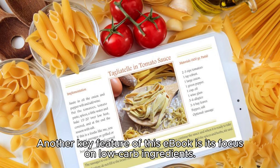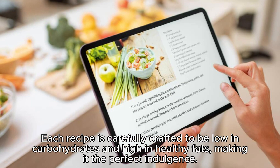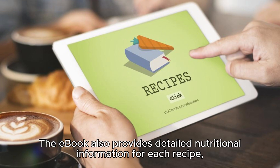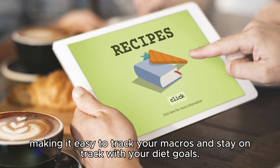Another key feature of this e-book is its focus on low-carb ingredients. Each recipe is carefully crafted to be low in carbohydrates and high in healthy fats, making it the perfect indulgence. The e-book also provides detailed nutritional information for each recipe, making it easy to track your macros and stay on track with your diet goals.